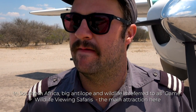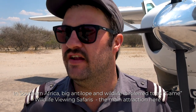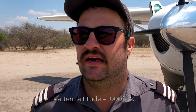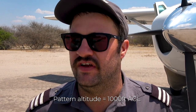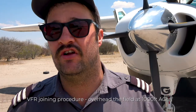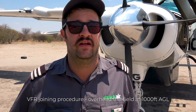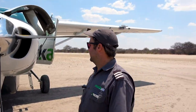As per SOP, we have to take off, join overhead, have a look for any game vehicles, look for game, then join a normal left or right-hand pattern onto the favoring runway. We normally join overhead at about 3,100 feet, so we join at about 4,000 feet — that's about 1,000 AGL. We also look for wind direction, check if there's a game vehicle, and verify the runway is actually clear. There are times you'll have lechwe, reedbuck, elephant, giraffe, or zebra alongside or on the runway — after all, this is where the animals are in the bush.